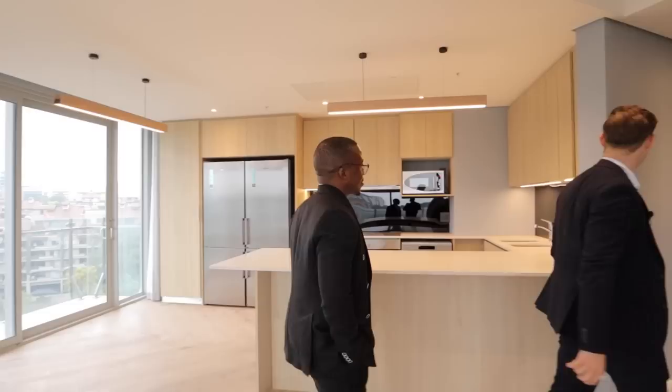If you've enjoyed what you've been seeing, please share the video, like it, subscribe, and comment so they know you enjoy these types of videos. Let's go take a look at the penthouse.